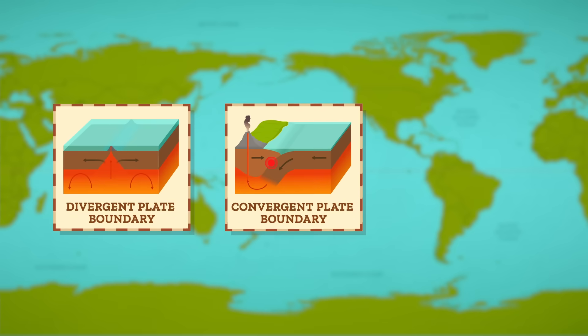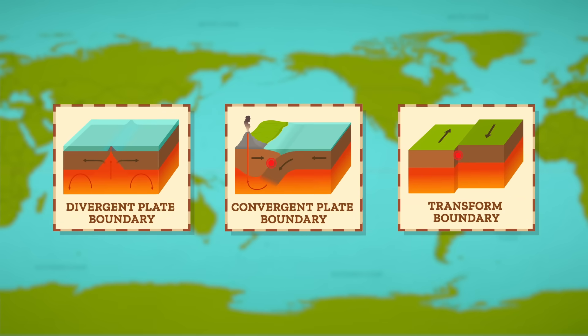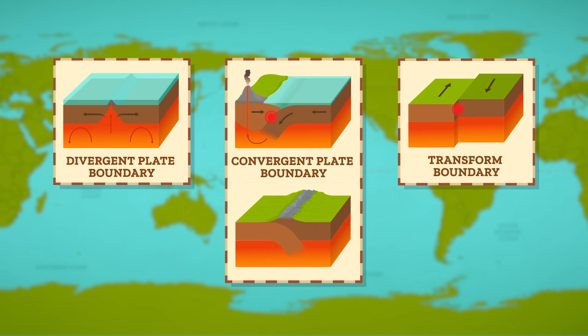So plates are moving away from each other, moving towards each other, and sliding past each other. But there's one more type of boundary that's not very common along the Ring of Fire. When continental crust converges with oceanic crust, the ocean crust usually gets subducted. But when two continental plates collide, neither plate is subducted. The collision compresses the crust, folding and pushing up huge mountain ranges — like the Himalayas. They sit where the Indian plate is converging with the Eurasian plate.